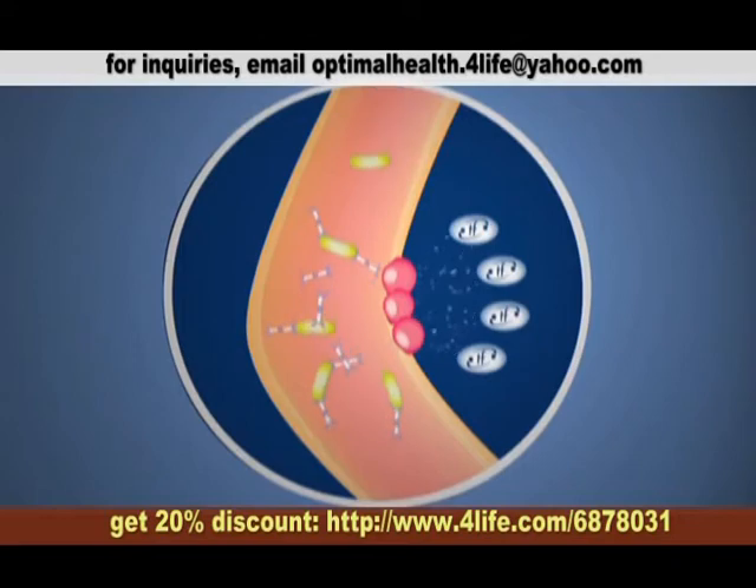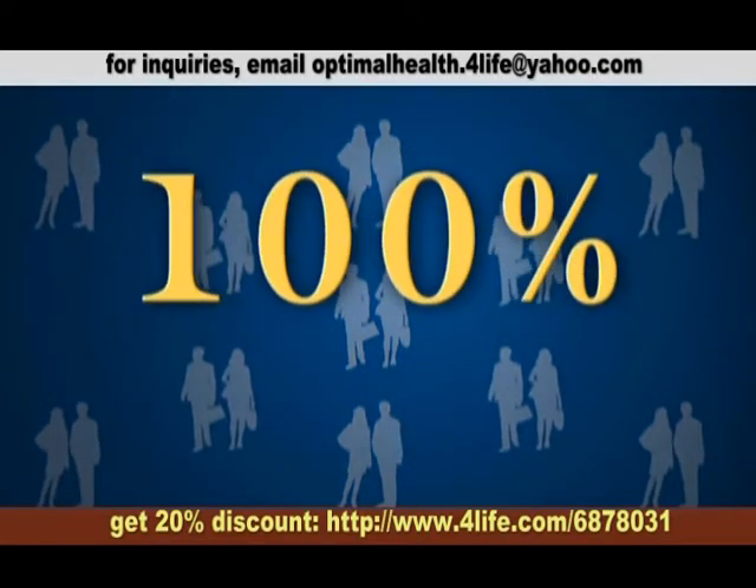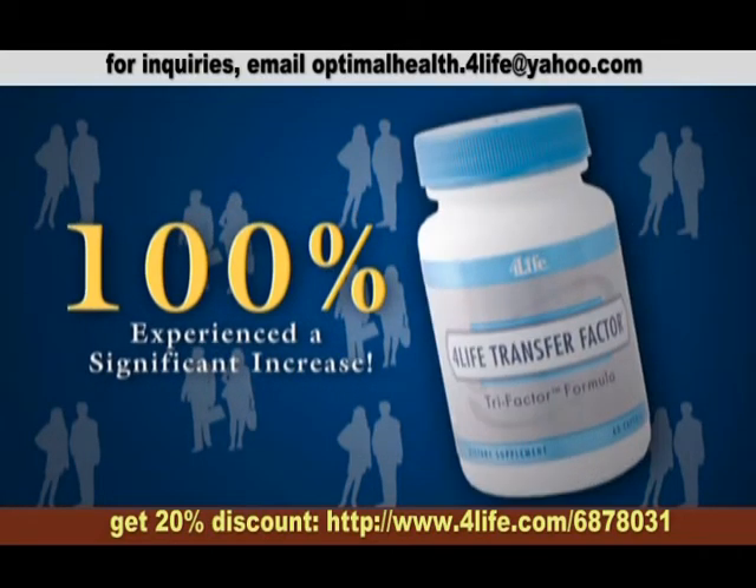further enhancing your body's first line of defense. The study showed that 100% of study participants who had never before taken Transfer Factor experienced a significant increase in IGA production after taking 4-Life Transfer Factor Tri-Factor formula for just two weeks,